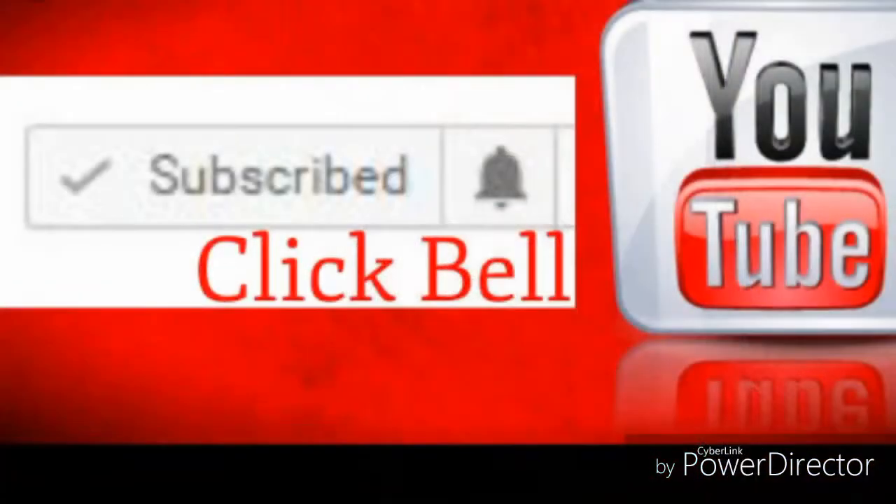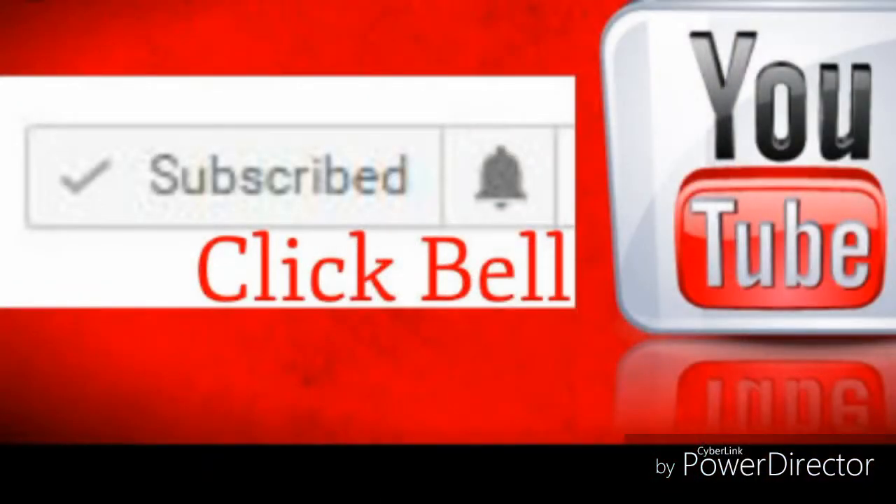If you like this video and the content, don't forget to hit the like button and subscribe to my channel. If you're already a subscriber, hit the bell icon to get notified about my latest videos. For now, this is it — bye bye! Stay happy, stay blessed, and stay positive.